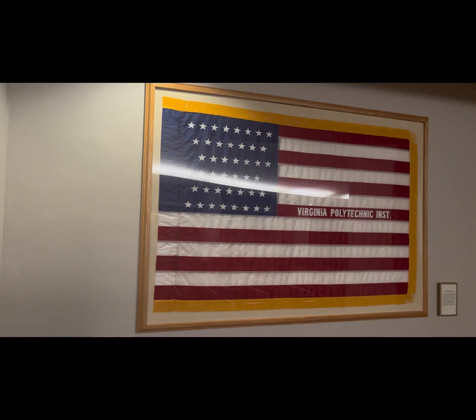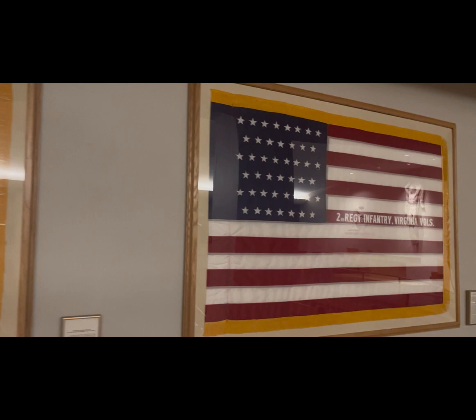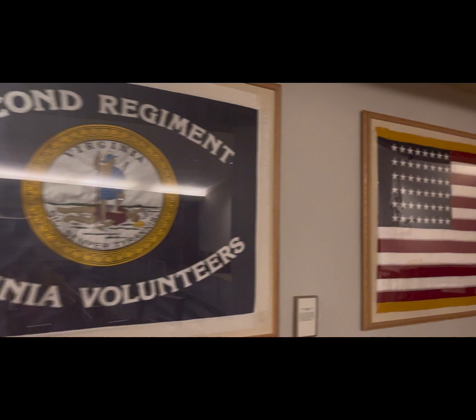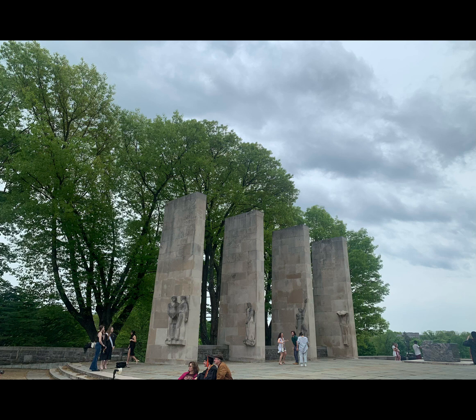In the 1950s and 1960s, the Corps of Cadets experienced a resurgence in popularity as many students were drawn to the camaraderie and sense of tradition the Corps offered. In the 1970s and 1980s, the Corps faced challenges as the university became more diverse and less focused on military training; however, the Corps remained a vibrant organization with cadets participating in a variety of activities and events. Today, the Corps of Cadets at Virginia Tech is a thriving organization that includes over 1,000 cadets from all walks of life, still emphasizing leadership, discipline, and service.